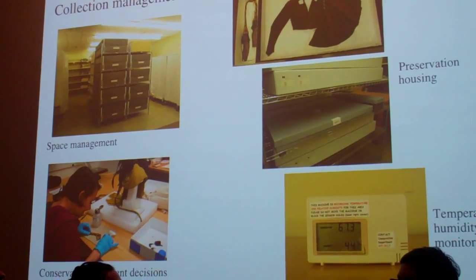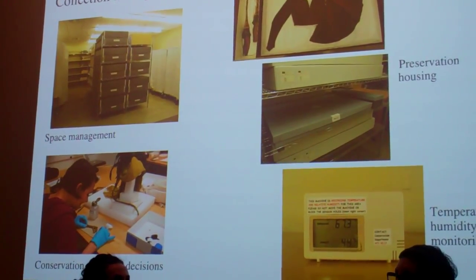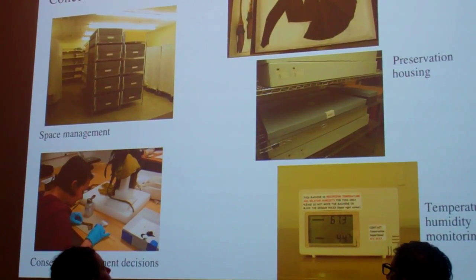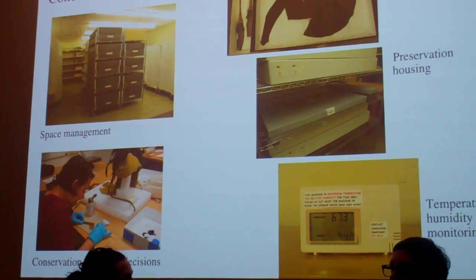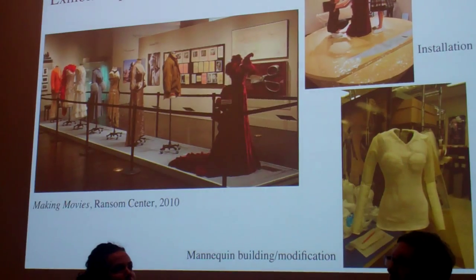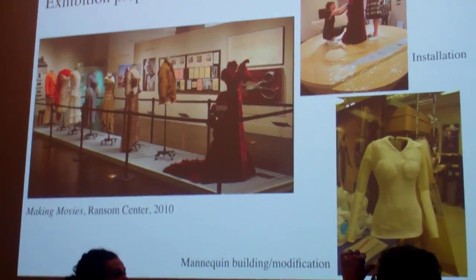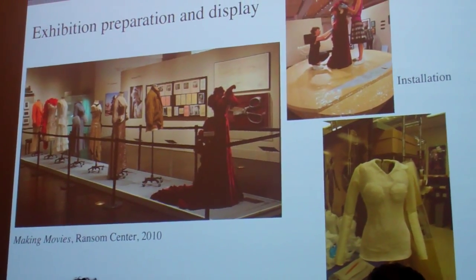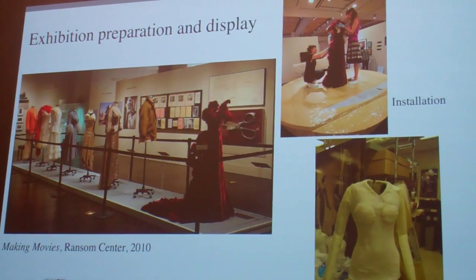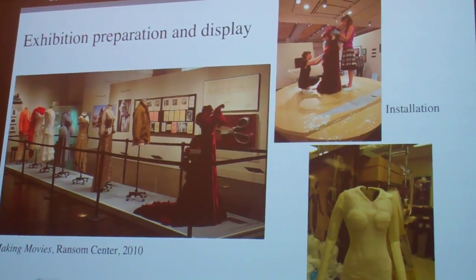My role in working with these collections, in addition to cataloging and access, includes managing shrinking available space, working with conservation staff to improve preservation housing for storage, travel, or display, and participating in treatment decisions during conservation work. I also build out or modify mannequins for exhibition with the assistance of many other talented staff and volunteers. On the left is an installation shot of the largest number of costumes ever displayed at the Ransom Center, in 2010.